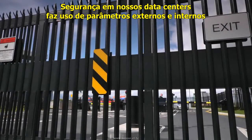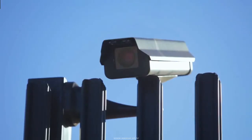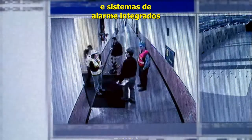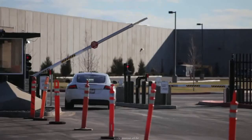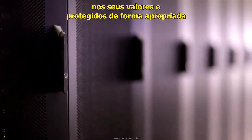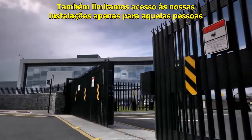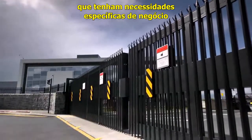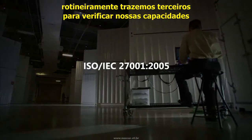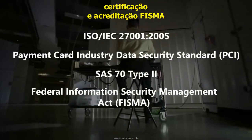Security at our data centers employs outer and inner perimeters with increasing security at each level, utilizing a combination of technology and traditional physical measures. Technical elements include two-factor access control, badge readers, extensive camera monitoring, and integrated alarm systems. Traditional measures include perimeter fencing, security officers, and locked server racks. Data secured in Microsoft's data centers is classified based on its value and protected accordingly — for example, hard drives with highly sensitive information are routinely destroyed when decommissioned. We limit access to facilities and servers to only those individuals with valid business needs. We routinely bring in third parties to verify our capabilities, resulting in ISO and PCI certifications, SAS 70 type 2 attestations, and FISMA certification and accreditation.